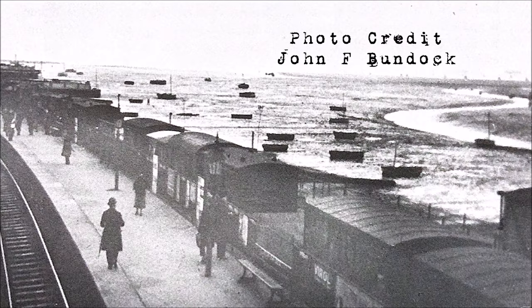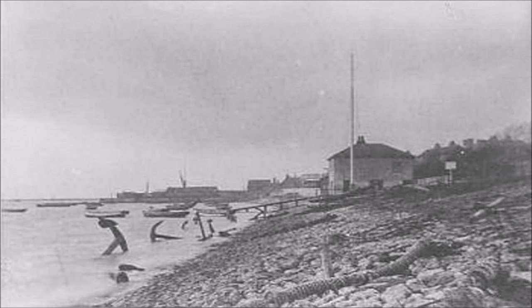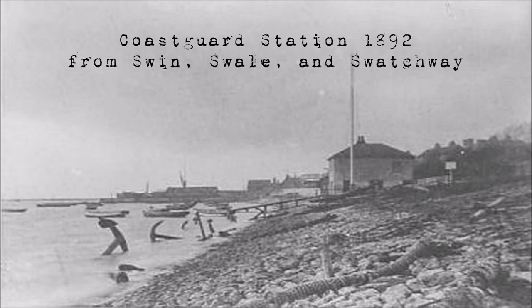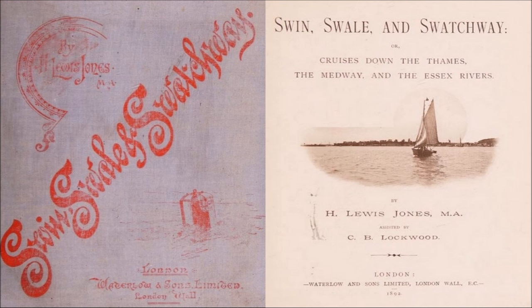Seen here from the old iron footbridge is the up-platform of the second railway station with the goods yard and beach behind them. This photograph was taken sometime between 1910 and 1933. Around the time this photograph was taken, a classic of Victorian sailing called Swin, Swale and Swatchway was published by the author Henry Lewis Jones. Jones had been introduced to Lee in the 1880s by a friend who had known the place for years and had the happy knack of getting on well with all the waterside folk and delighted to know as many of the fishermen and the inhabitants of the village as possible.